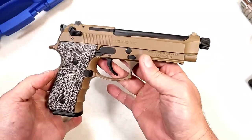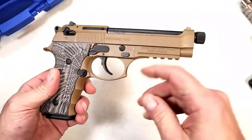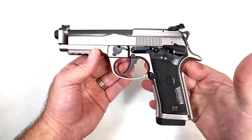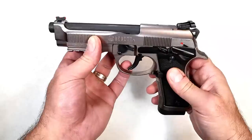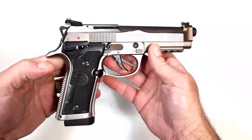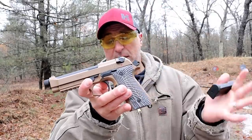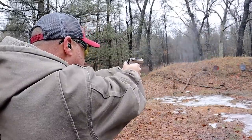The first one I sold is the Girsan Regard. I actually made a video about how I like the gun, but I'm not in love with it. Part of that is because I'm spoiled with the Beretta 92x Performance — it hits that niche in a big way with its exposed barrel, full-size all-steel frame, and awesome shooting. The Girsan Regard is a budget handgun and it already sold for $300 to a really cool guy, so I was happy with that transaction.